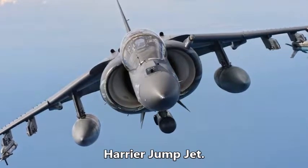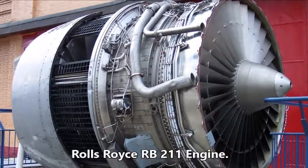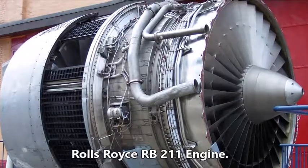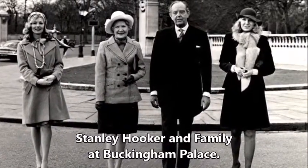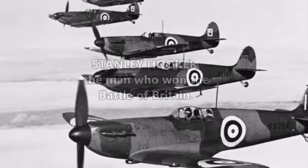Stanley Hooker retired, but when Rolls-Royce went bankrupt developing the RB211 engine, Stanley was brought out of retirement to rescue the company. He received a knighthood in 1974. Stanley Hooker — the man who won the Battle of Britain.